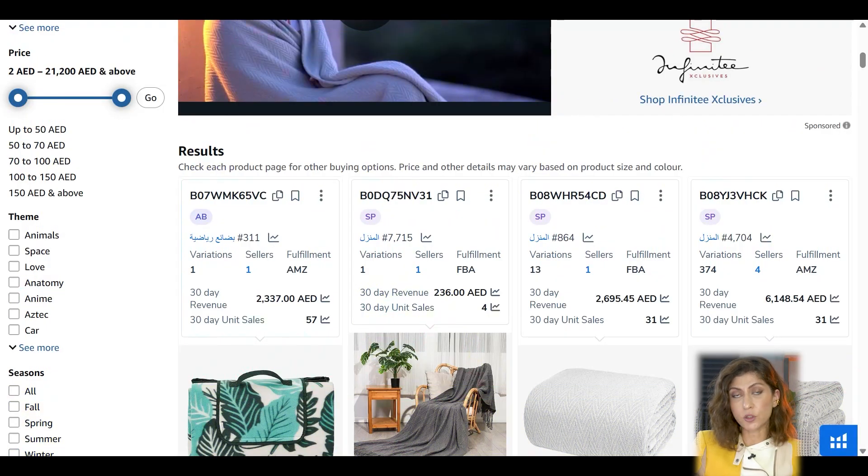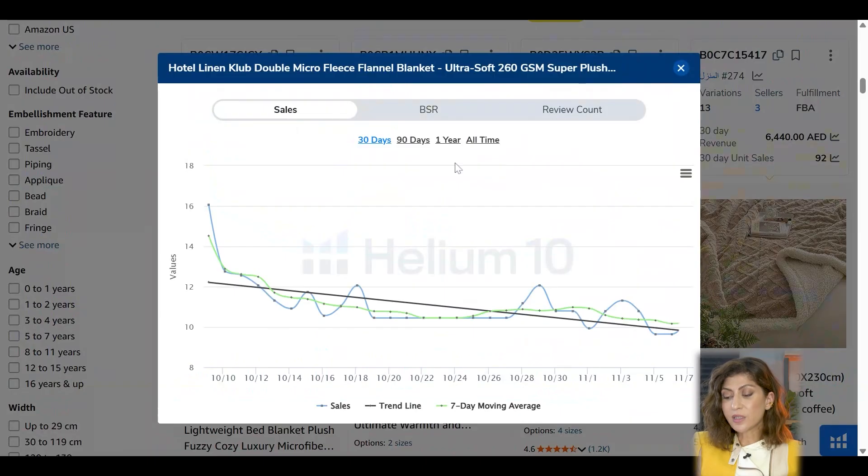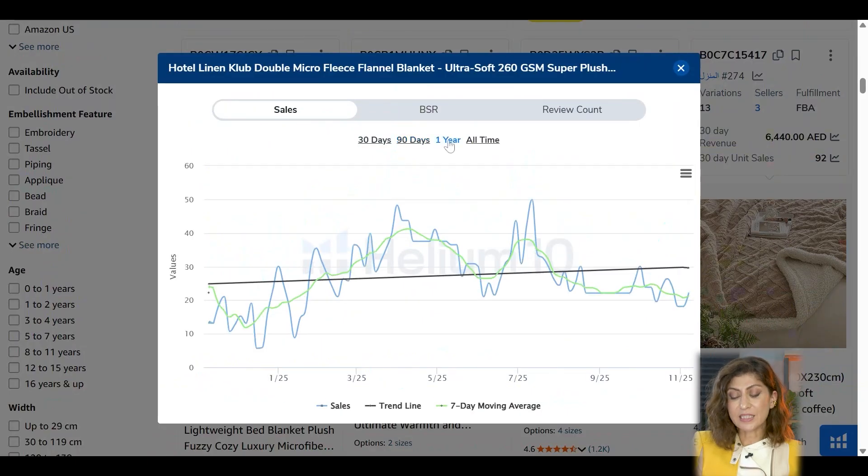Clicking on 'blanket' takes us to the Amazon page where, with the Chrome extension, I can see even more information. Some products being advertised under this keyword are newly launched — revenue looks decent but unit sales are a little low. However, for the Amazon Choice and Best Seller products we saw earlier, we're seeing really good sales and acceptable revenue. Now let's click on the sales trend metric — I want to see if this is a seasonal product.